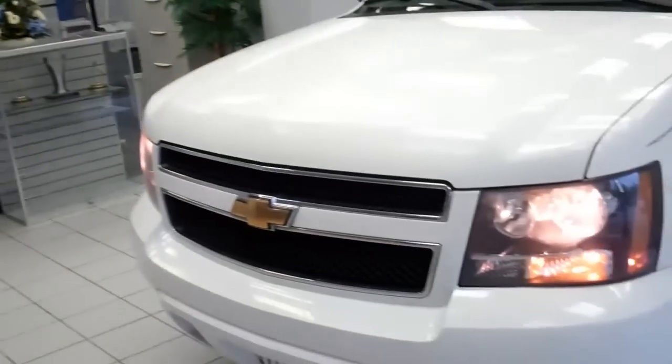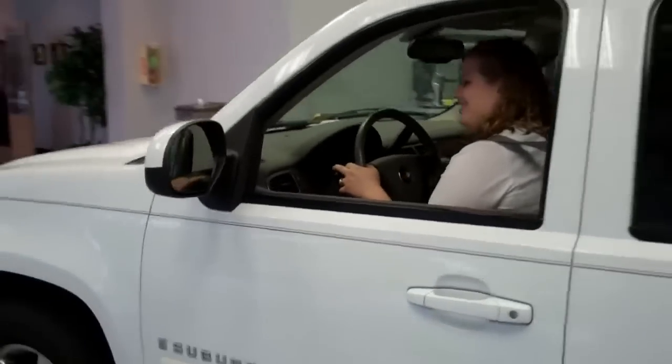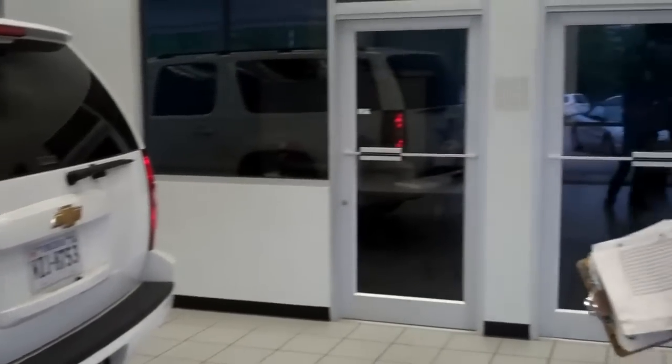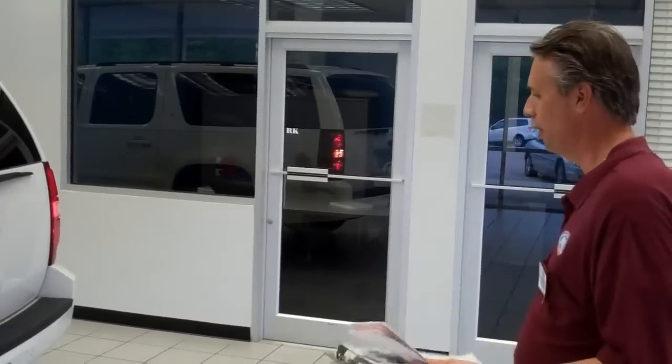All right, we'll do the brights. And we'll do the turn signals. We'll do this side. Everything's looking good here. Let me go to the back. The other side. And if you'll step on the brake. Can you put it in reverse? We're looking good.